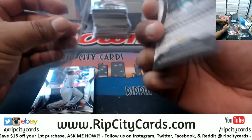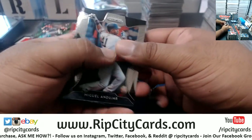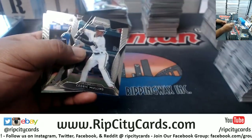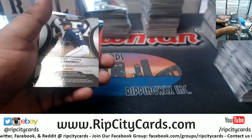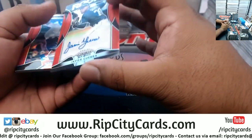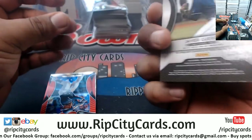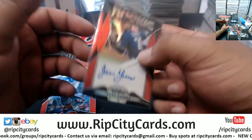Marcus Semien of the A's, 299. You know, the hobby's gonna explode real soon — it's on the cusp of becoming a huge phenomenon. Javier Guerra for the Padres, not numbered though, even though it's red.